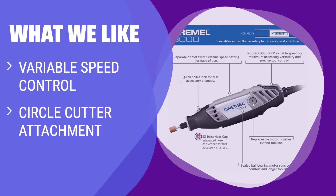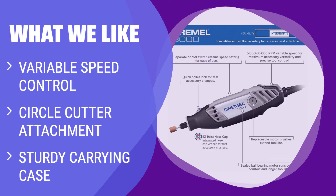What we like: If you are looking for a powerful and versatile rotary tool that can handle cutting drywall in tight spaces with ease, you should consider this. The variable speed control and included circle cutter attachment make it a key tool for precise cutting.